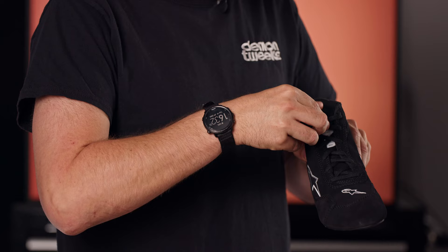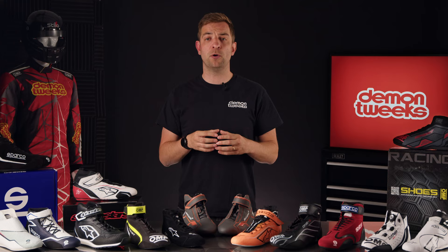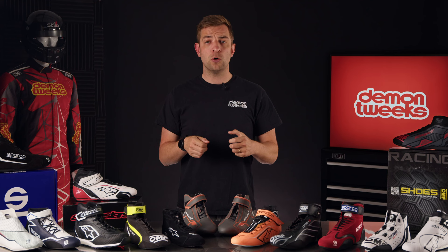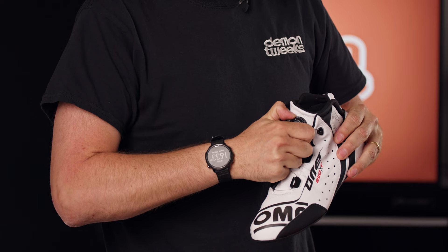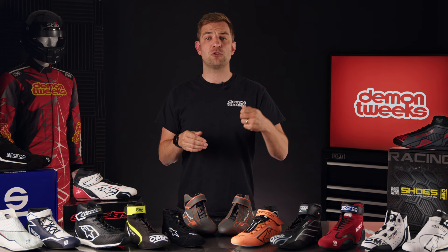Lace-up systems. Your options vary from your conventional lace-up, which are a great entry-level point, to Velcro, which can get the boot very tight and secure, or to various quick-lace systems, which obviously offer getting your boot on and tight in a very quick and orderly manner. Some high-top boots even offer extra Velcro on top of those lace-up systems to add even more support to your ankle.